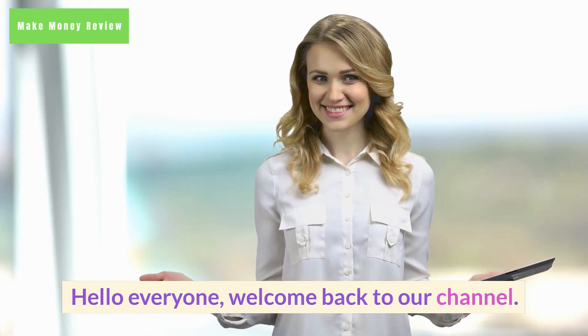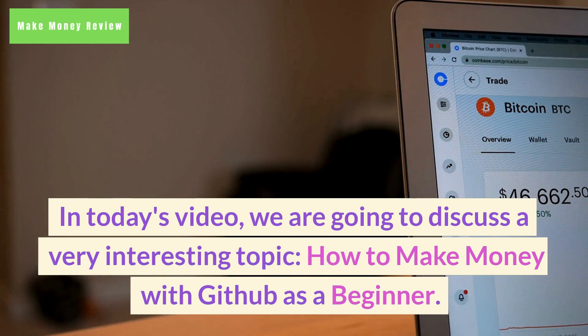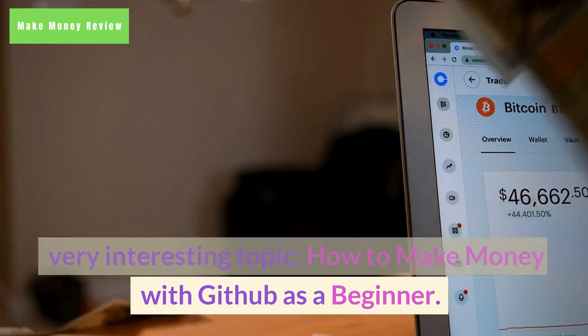Hello everyone, welcome back to our channel. In today's video, we are going to discuss a very interesting topic: how to make money with GitHub as a beginner.